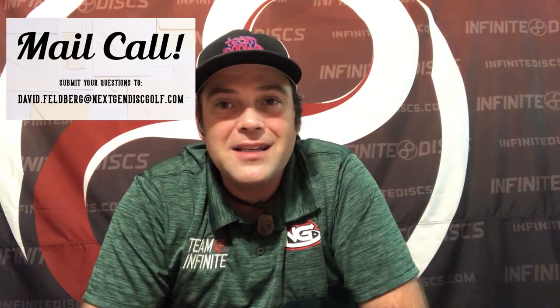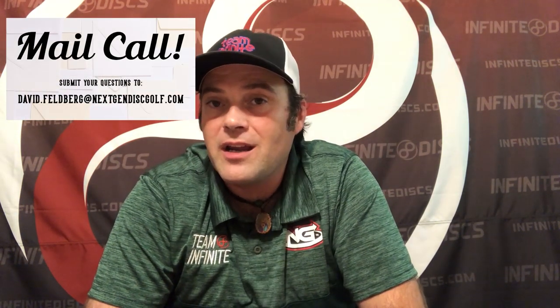We are in the part of the show called Mail Call. I get a ton of questions every week and I'm sorry I can't get to all of them. But if I read it on the air, you got a question answered. Let's start this week.